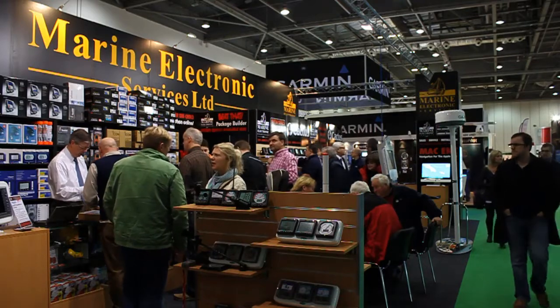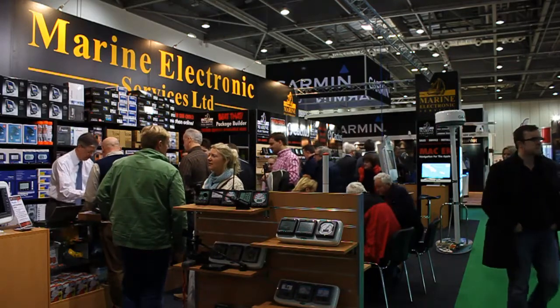Hi, my name is Nick Hayes. I'm Managing Director of Marine Electronic Services Limited and we're at our stand at this year's 2011 London Boat Show.